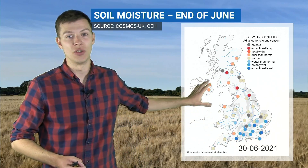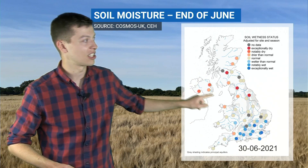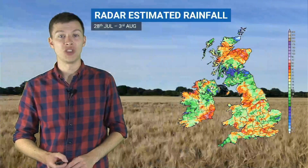We had drier than normal soils in the north and west, due to that heavy rainfall at the end of June and the high pressure ridging in to the north and west. You can see some of these stations were both exceptionally dry and exceptionally wet — so a real northwest contrast to end the month of June.